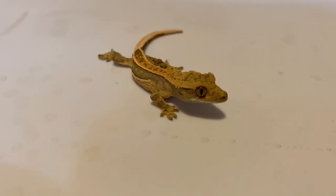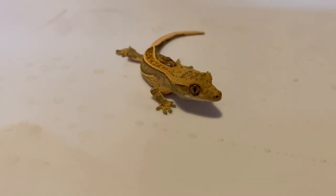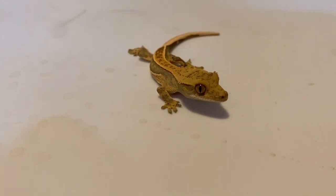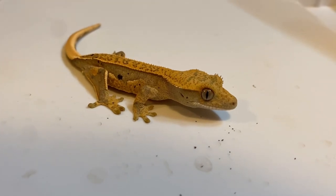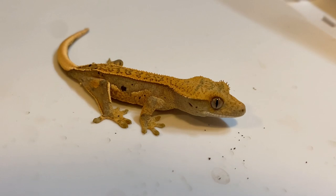It really is hard to find bad things about crested geckos because they're so awesome. They're basically the perfect size — not too big, not too small. Their care compared to other lizards is basically nothing, and there are tons of morphs and colors.